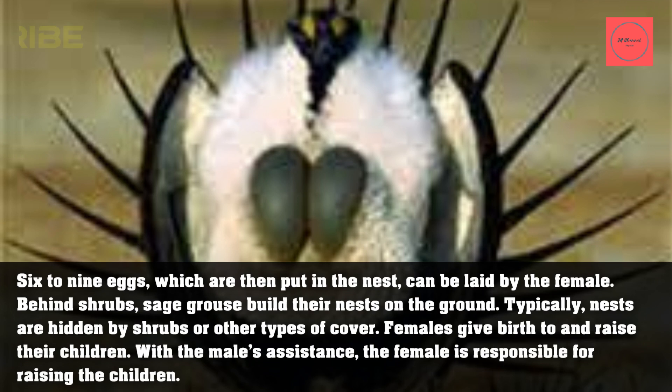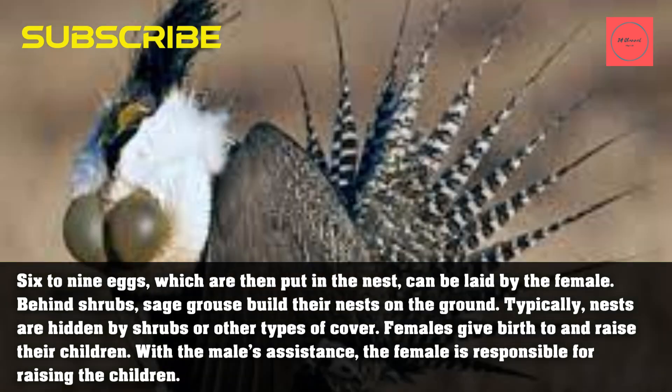Six to nine eggs can be laid by the female, which are then placed in the nest. Sage grouse build their nests on the ground, typically hidden behind shrubs or other types of cover. Females give birth to and raise their young, with some assistance from the male.